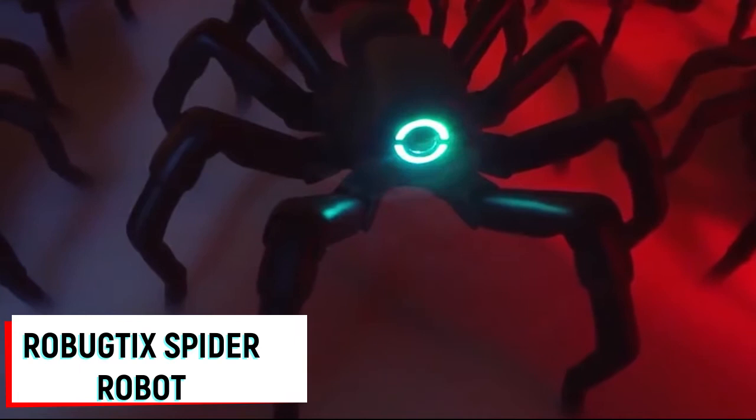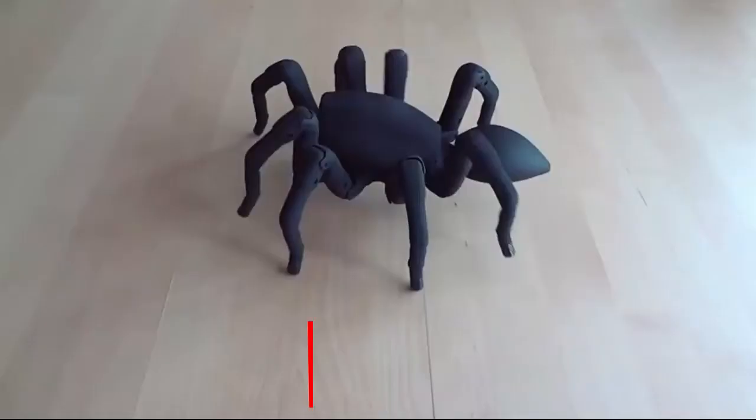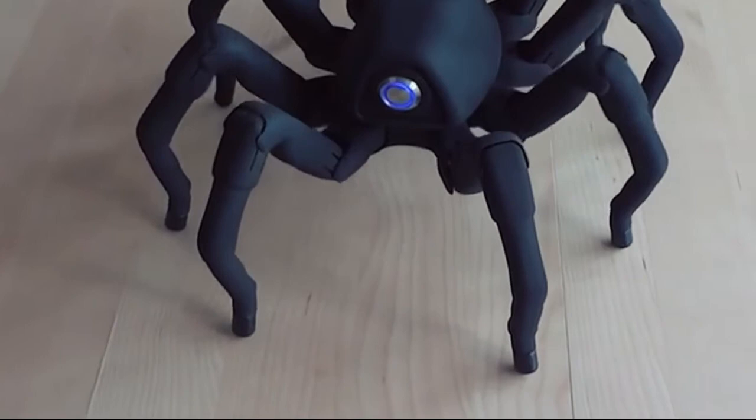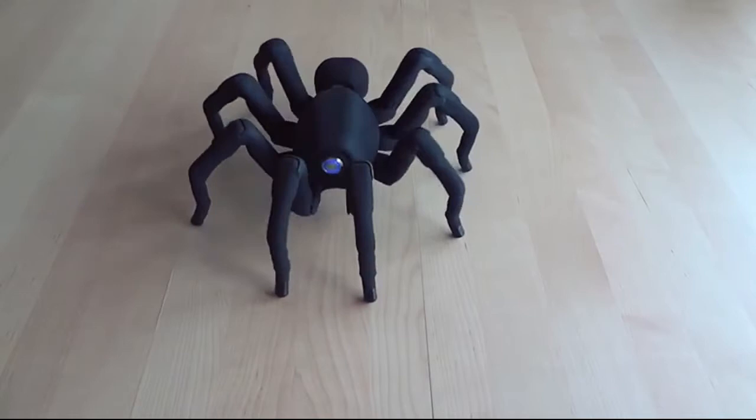Spider Robot. This huge spider robot was designed using a 3D printer and, despite not being able to climb ceilings and walls like real arachnids, its appearance is quite real. The toy moves thanks to 26 different motors — three on each leg and two more located in the back of the device.